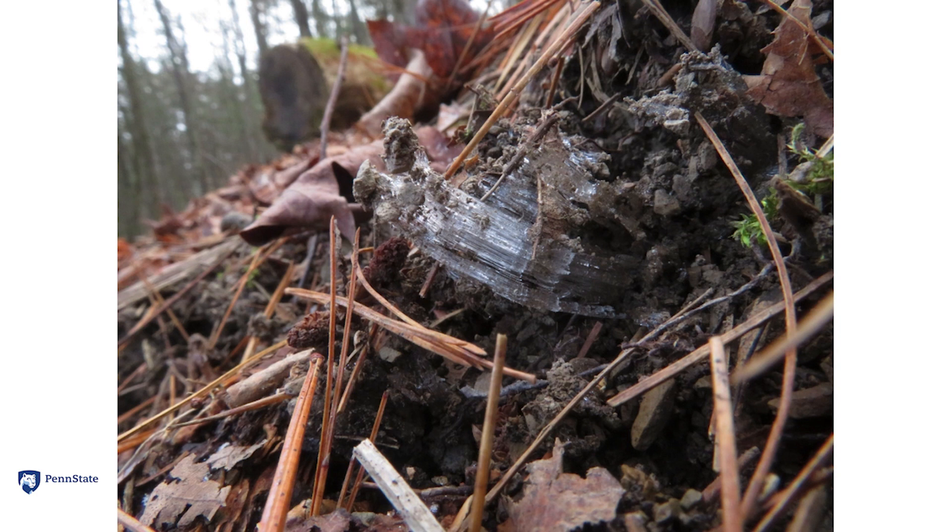This is a picture of how that process looks in the real world. The ice has shoved these pebbles up by about one inch from a little hillside. These are pine needles and pieces of leaves and bark. This is Collier Lake in central Pennsylvania.